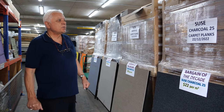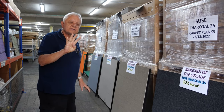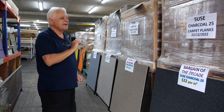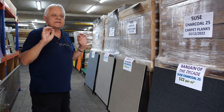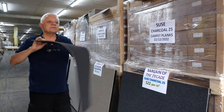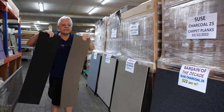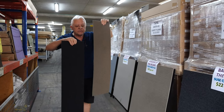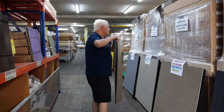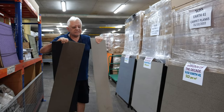And now, dear customers, we have added another four styles of carpet tiles onto our bargain of the decade. And they're not just a carpet tile — they are a carpet tile plank. Same size as a carpet tile, 50 centimeters by 50 centimeters, but they're a plank. And you install them like a wooden plank, and the image of these becomes relatively seamless.